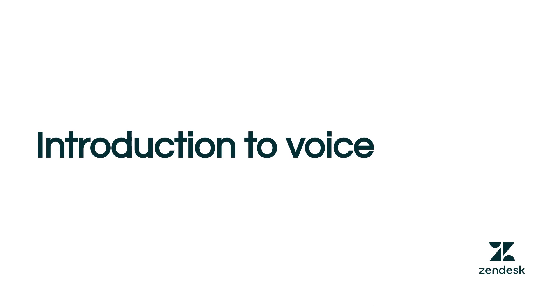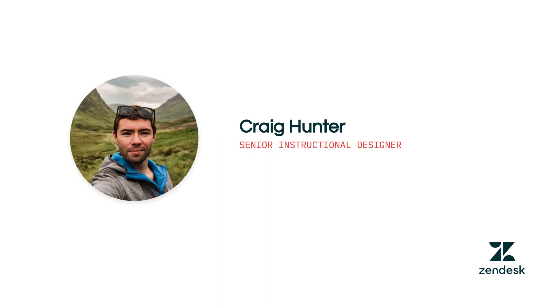In this training you'll be introduced to Zendesk integrated voice software and how you can use it to speak directly to your customers. My name is Craig and I'm an instructional designer here at Zendesk. I've been working closely with the product team and other experts to create this training which I'll walk you through today.